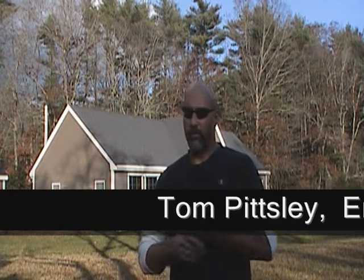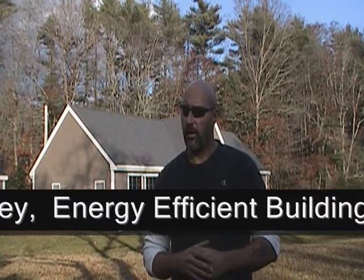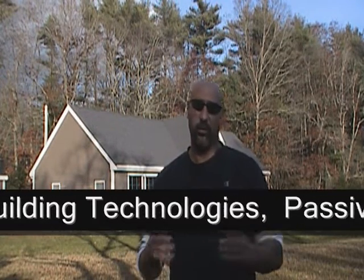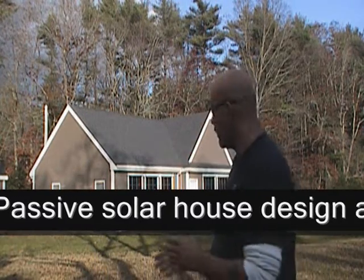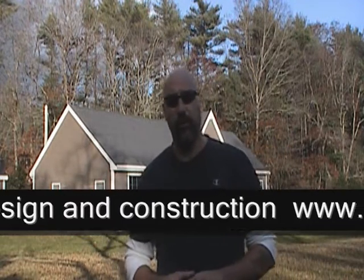My name is Tom Pitzley. I did a video, a little introduction about this house before we started construction. I'm here to talk to you a little bit about energy efficient buildings, energy efficient building design, and solar energy. The house you see behind me here is just about a 2,000 square foot, single level, very energy efficient designed house.